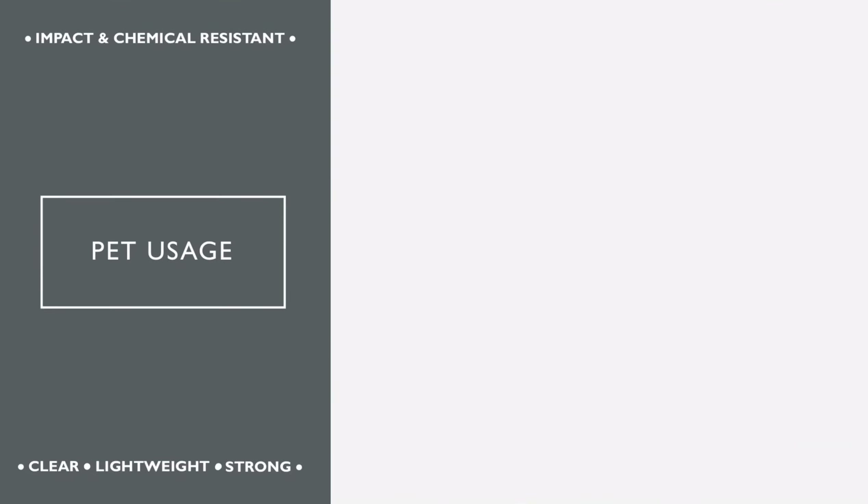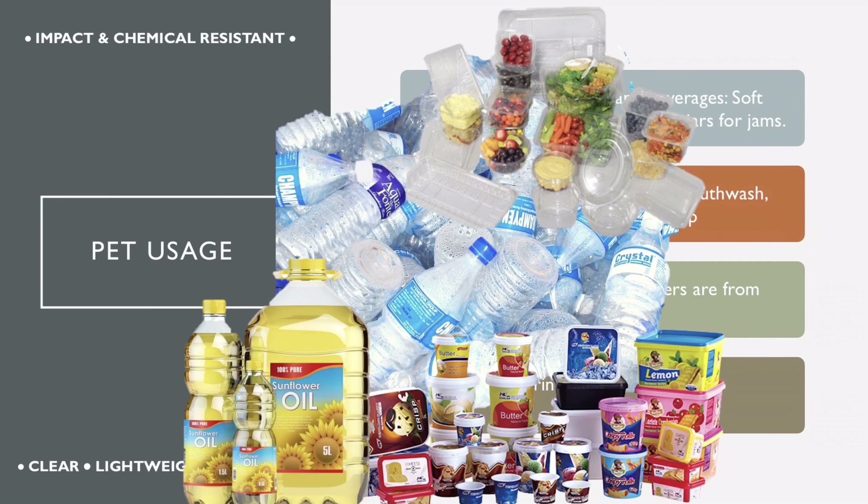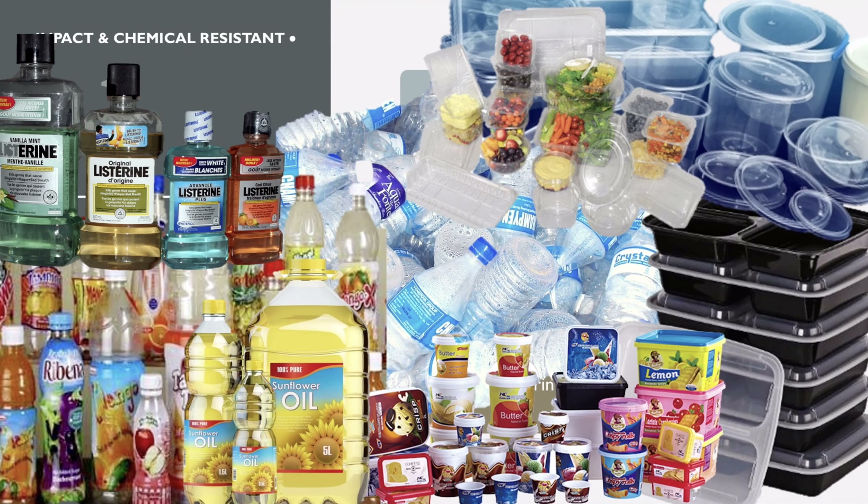PET is a clear, strong, and lightweight material, commonly used in packaging food and beverages, such as soft drink bottles and plastic jars for jams. It is also used in packaging cooking oils, mouthwash, shampoo, and liquid hand soap. Microwaveable containers are made from a special grade of PET. PET is also useful for making filaments for 3D printers. PET products are truly everywhere.